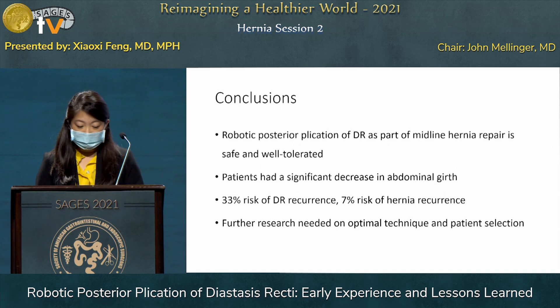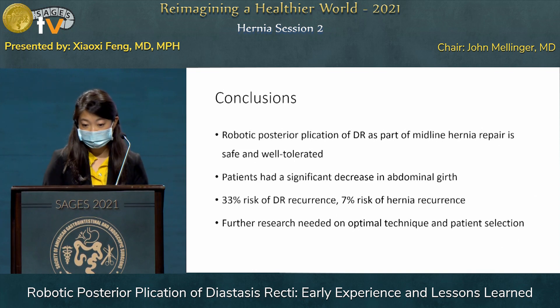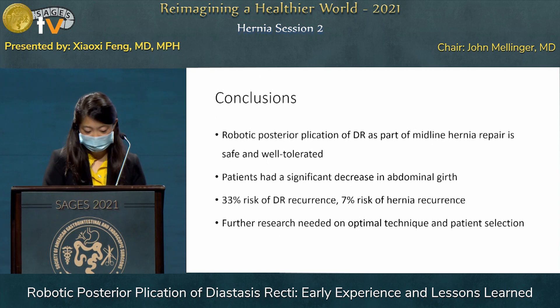In conclusion, robotic posterior plication of diastasis as part of midline hernia repair is safe and well-tolerated. There was no incidence of seromas in our group, owing to the nature of the posterior plication. There was a significant decrease in abdominal girth. Our small case experience is insufficient to base hard recommendations on, but we do feel there is a protective nature of the diastasis repair for the hernia repair. Our technique is one of many, and further research needs to be done to determine the optimal technique and the ideal patient for that technique.